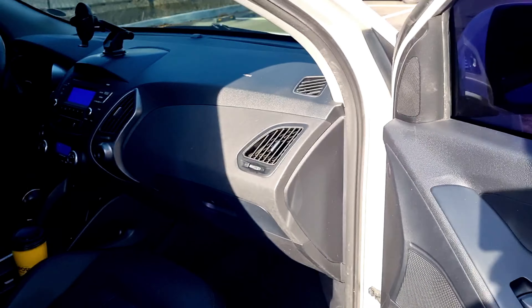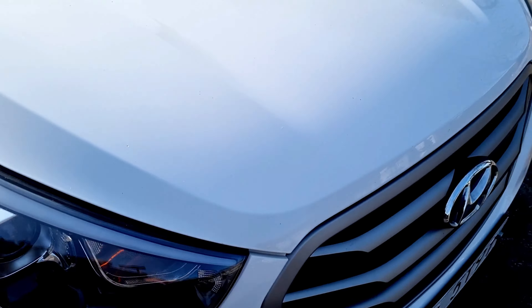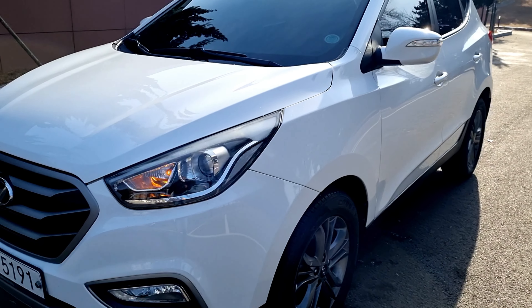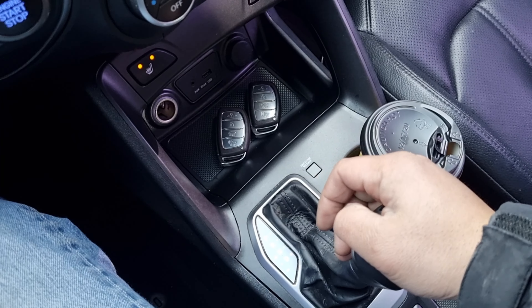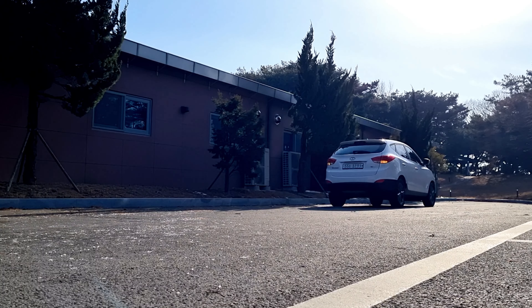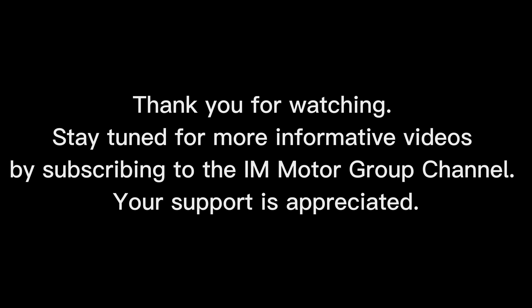Very nice. Twinkle twinkle side mirror. I love this car — I really like this car. I hope you are the owner of this car. Thank you for watching, see you in the next video. By subscribing to the iMotor Group channel, your support is appreciated.